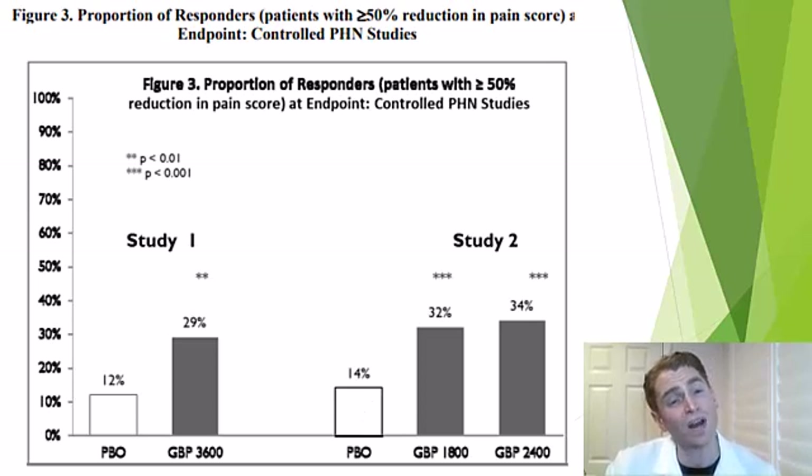Most people don't have a major reduction in pain — most just have a modest reduction, which is consistent with my clinical experience. Although I find most people are happy to get any reduction as long as they have no side effects. These studies used relatively high doses, so for someone not getting results but with no side effects on a modest dose like 300 milligrams three times a day, I'd advise increasing the dose.